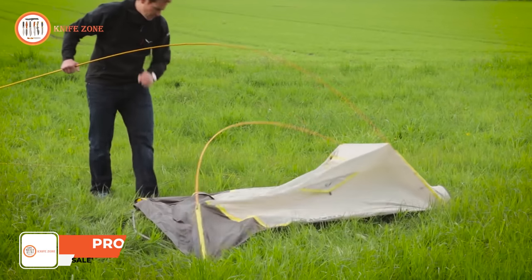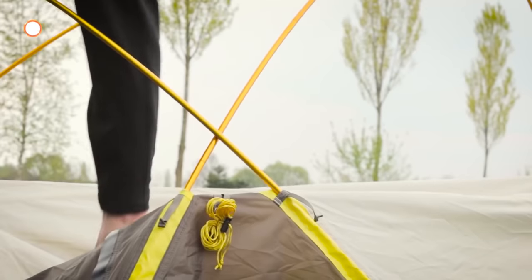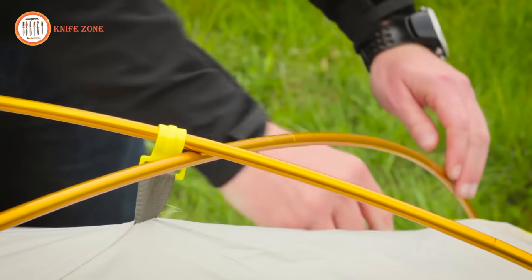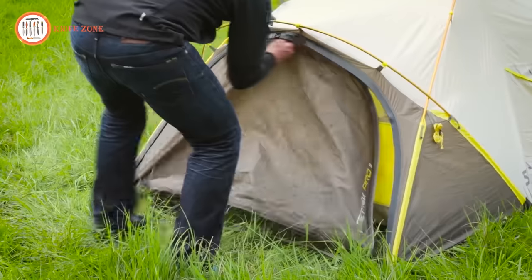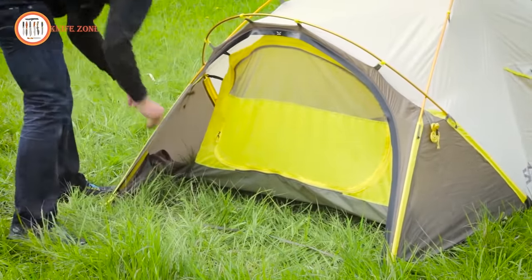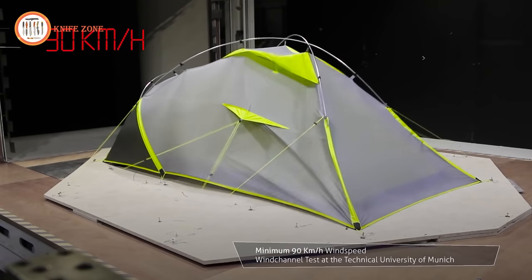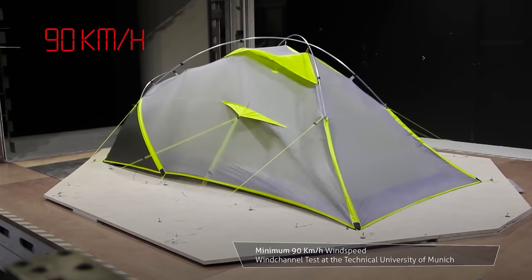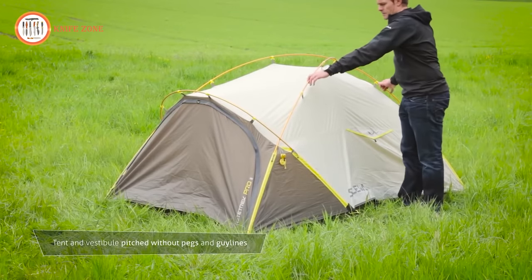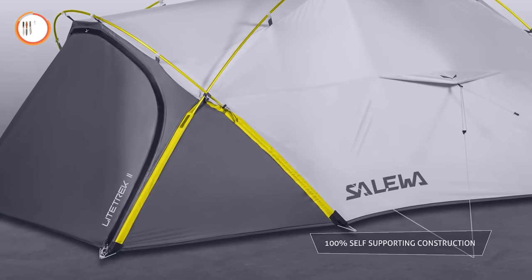This lightweight, double-wall tent places a strong emphasis on weather protection, wind stability, and compactness. Designed for three-season use in warmer months, it has undergone wind tunnel testing to ensure its stability. The semi-geodesic design not only maximizes interior space but also strikes a perfect balance between weather protection and ventilation. One of the tent's standout features is its fully self-supporting design, making it easy to pitch even on rocky or space-restricted terrain. What truly sets it apart is its versatile and weatherproof vestibule, which serves as a valuable space for gear storage and cooking, seamlessly integrated into the inner tent and extendable as needed.